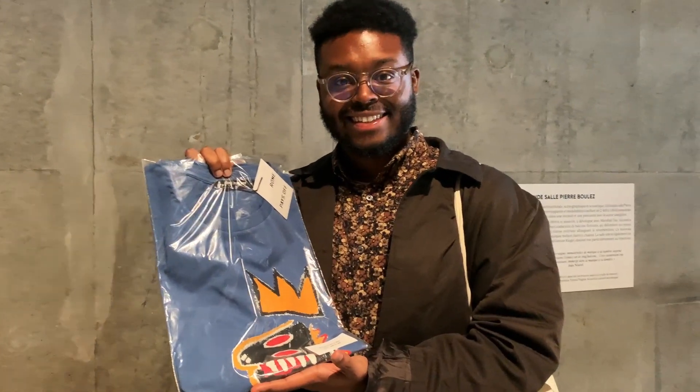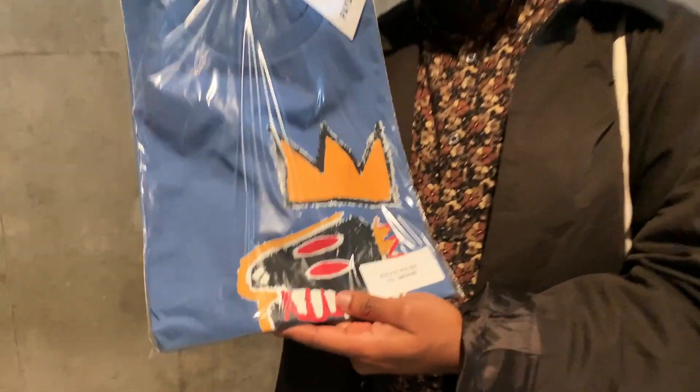Jalen had such a great time that he got the t-shirt. We just left the exhibit and we spent a little bit under two hours there, so clearly we had a really good time — there was lots to see and we both really liked it. It was really cool to see the different musical aspects of Jean-Michel Basquiat's work. Usually when I thought of him I thought mostly of his paintings, so that was really interesting. And now we are actually going to take a leisurely walk to a restaurant so we can get some lunch.